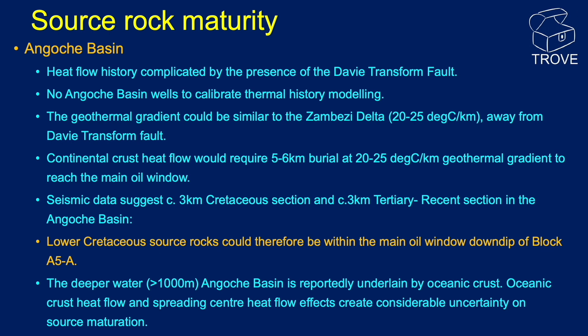Away from the Davie Transform Fault, heat flow could be similar to that of the Zambezi Delta, where geothermal gradients are in the region of 20 to 25 degrees centigrade per kilometre. At these values, source rocks would need to be buried to around 5 to 6 kilometres to be in the main oil generation window. Seismic data suggests around 3 kilometres of Cretaceous section and 3 kilometres of Tertiary to recent section in the thickest part of the basin, putting the lower Cretaceous section directly in the main oil window down-dip from Block A5A. However, beyond about 1,000 metres water depth, the Angosch Basin is reportedly underlain by oceanic crust, creating considerable uncertainty on heat flow history.